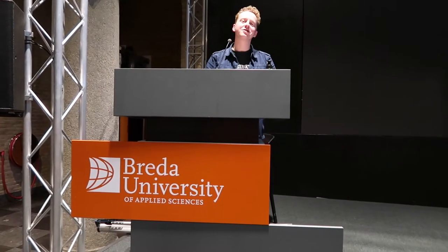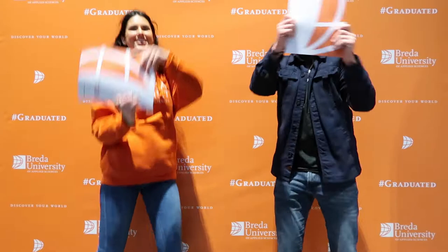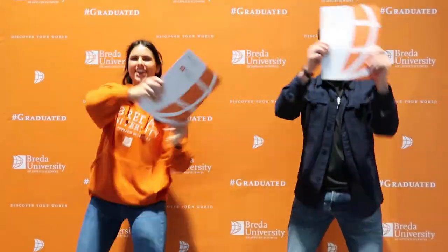Sometimes you have classes and events right over here in this beautiful chapel. And did you know that eventually when you graduate, the ceremony will take place over here? It's fantastic. If that's not a good motivation, I don't know what it is.